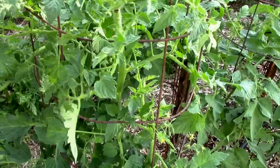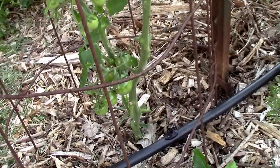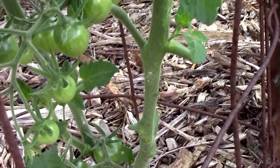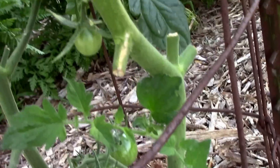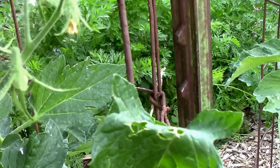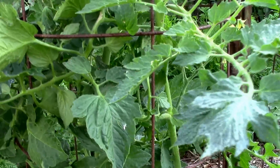Here's a look at our black cherry. It's over three and a half feet tall and it's got a nice number of tomatoes set on already. The first three clusters are doing pretty good. The fourth cluster just now is starting to set. So far so good, I like it.